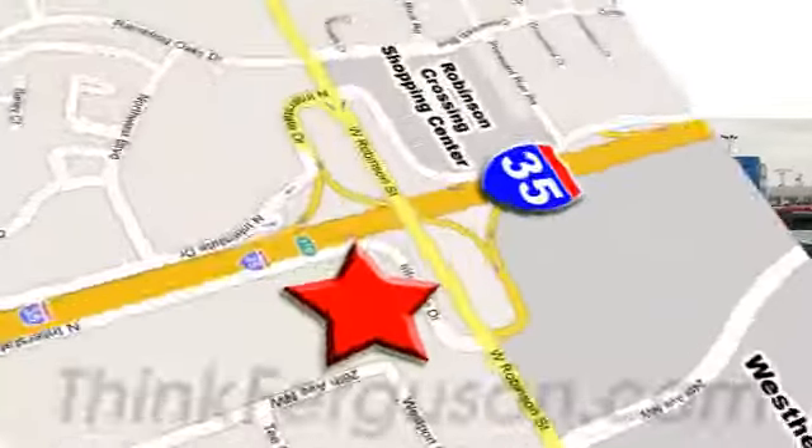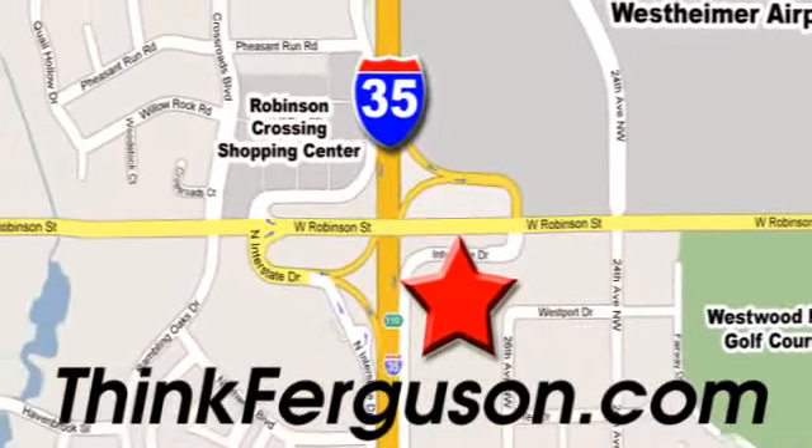We are conveniently located off I-35 and West Robinson Street in Norman, Oklahoma. Call me ho-ba.